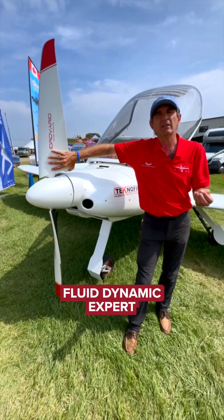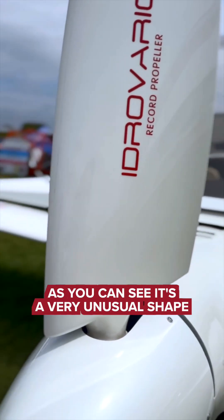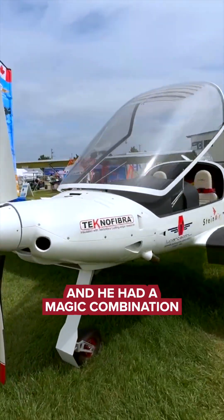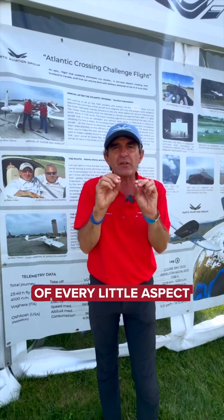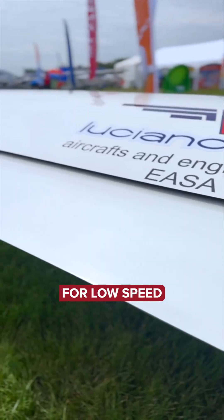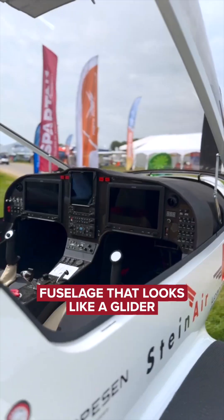Alberto Porto is a fluid dynamic expert. He designed this propeller — as you can see, it's a very unusual shape. Alberto has been working on this project for so many years, and he had a magic combination of every little aspect: from wingspan, very big slat flaps for low speed, the V-tail with more efficiency, and a fuselage that looks like a glider.